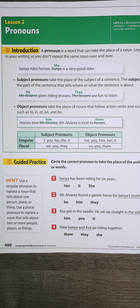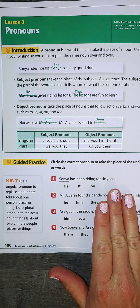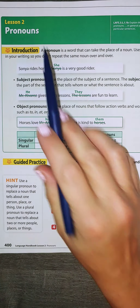Hi boys and girls, welcome back for Grammar. Last week we talked all about nouns and we learned that a noun was a person, a place, or a thing. And so this week we're going to take this one step further and we're going to talk about pronouns.